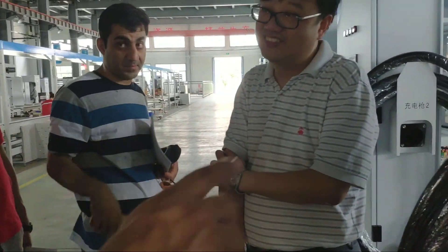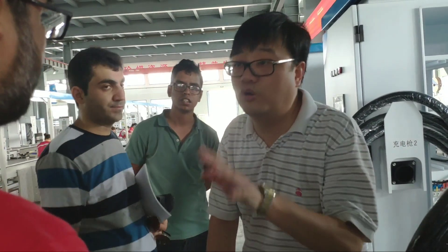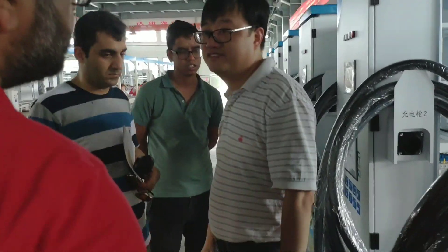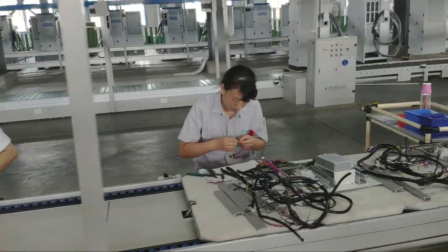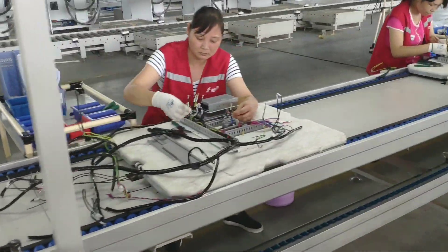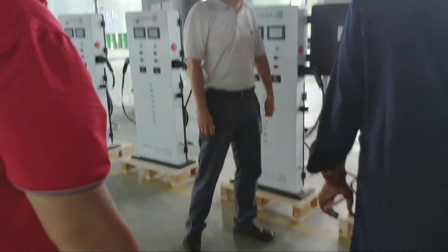One question: do you just manufacture this, or do you operate it as well in the city? We can do the operations as well, but we need a local partner — to do the maintenance, to collect money, we need a local bank. So the first step is just to do the equipment.